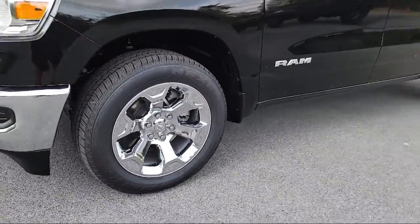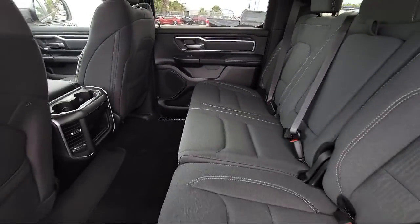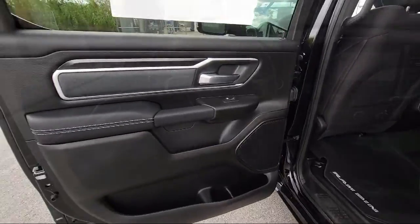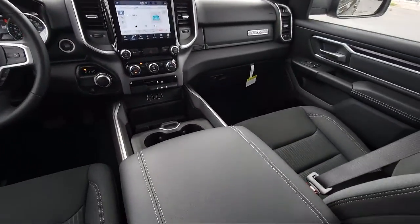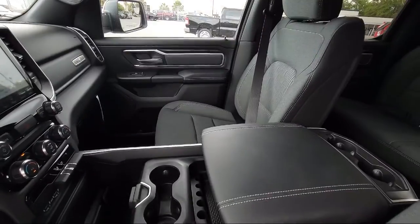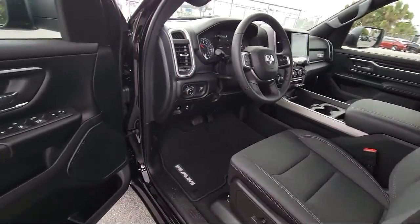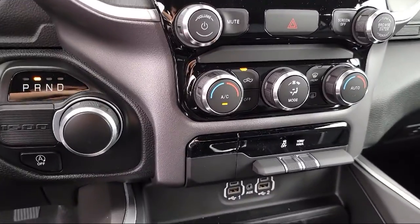Here at Boggus Tipton Chrysler Dodge Jeep Ram, we pride ourselves on superior customer service. Our professional and courteous staff is here to make sure that your dealership experience is as smooth as possible, from the moment you set foot in our showroom to the moment you drive off our lot in your dream car — all while offering the best deals and the lowest interest rates available. So come see us today. Boggus Tipton, Driving Tradition.